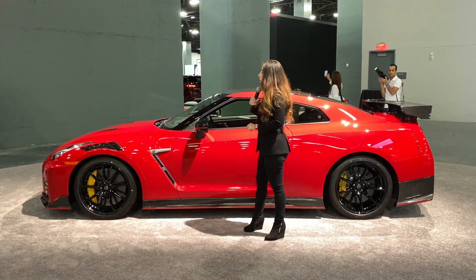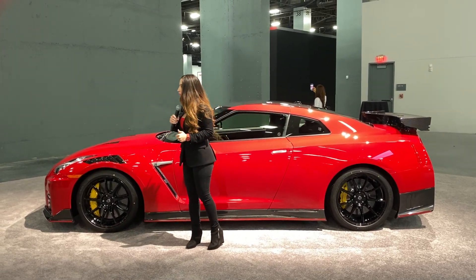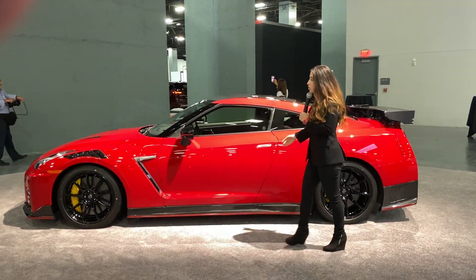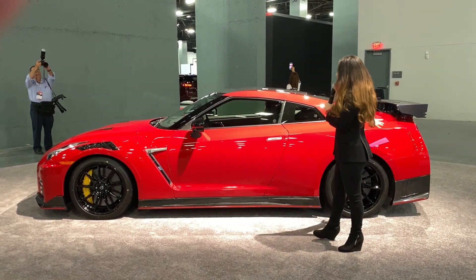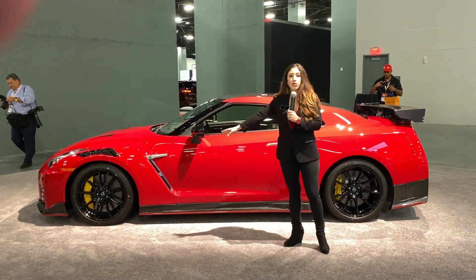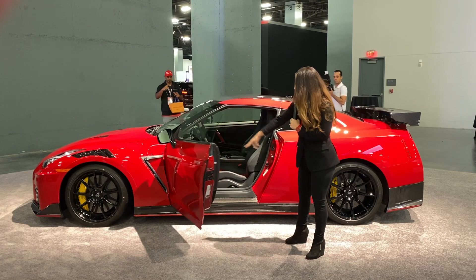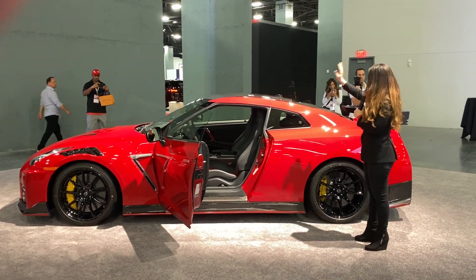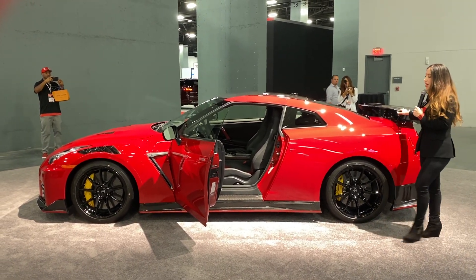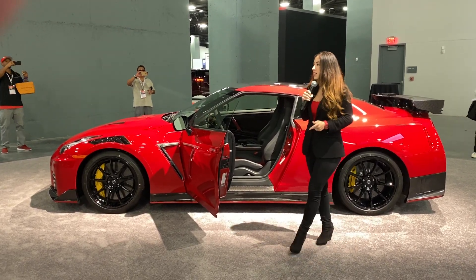What makes it so special and the most powerful of all GTRs is the amount of carbon fiber found throughout the car. We have it in the front and rear bumpers, the front fenders — the same fenders used on the GT3 race car — the side sill covers, the roof, the trunk, and the rear spoiler. This has been proven to cut weight, increase downforce, and enhance aerodynamics.